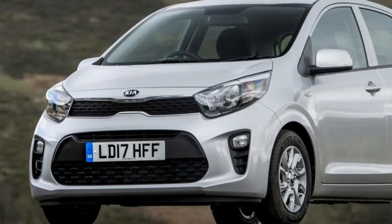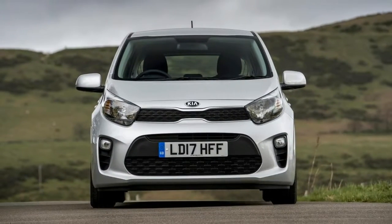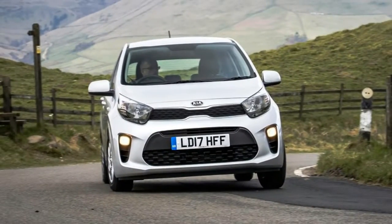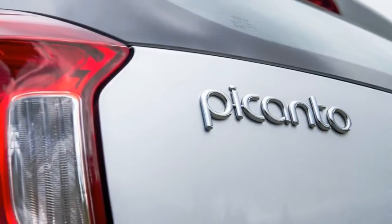As before, these include One, Two, and Three, but the new range now has range-topping GT Line and GT Line S options. These give the car a sporty makeover, with a bespoke look inside and out, as well as exclusive trim features.